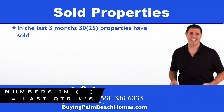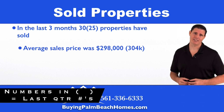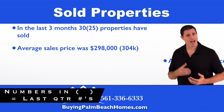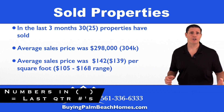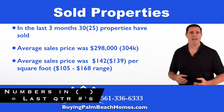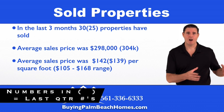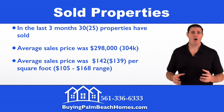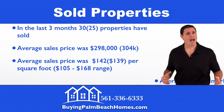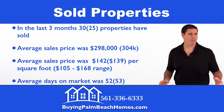Next we'll take a look at the sold properties — in the last three months or 90 days, 30 properties have sold. The average sales price came in at $298,000. The average sales price per square foot came in at $142, rising slightly quarter over quarter. The average price per square foot ranged from a low of $105 to a high of $168 per square foot. The average days on market dropped slightly to 52 days.